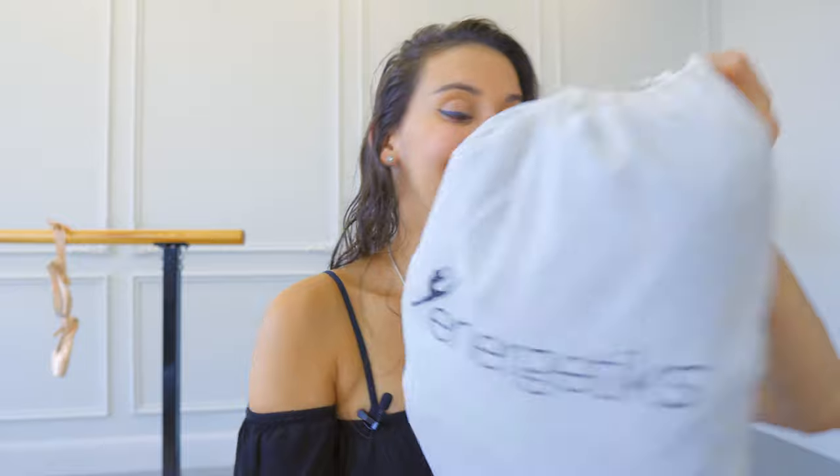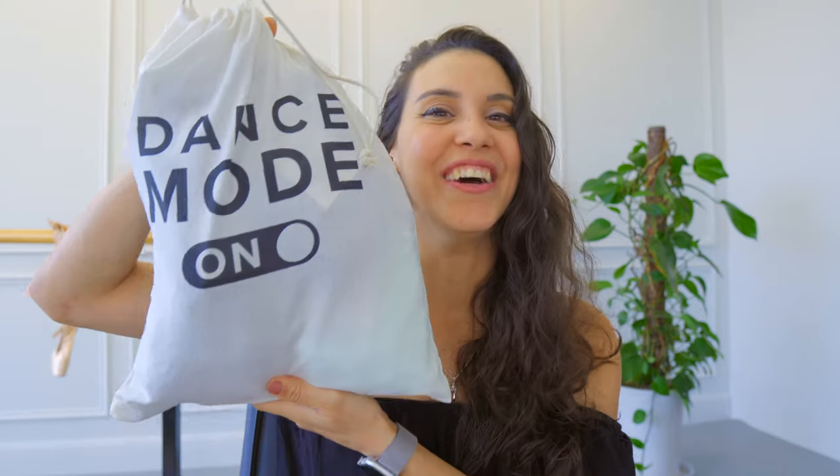I am so excited — I just received this package from Energetics and I can't wait to share with you guys what's in there. I know I'm going to love everything in this box. By the way, I haven't seen anything from here yet. How cute is this bag? Dance mode on!